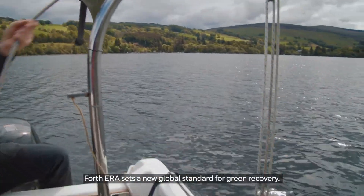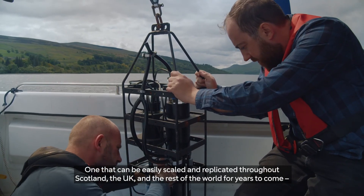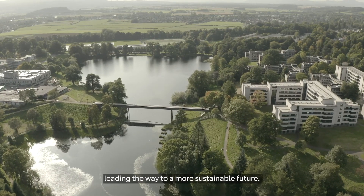Fourth Era sets a new global standard for green recovery, one that can be easily scaled and replicated throughout Scotland, the UK and the rest of the world for years to come, leading the way to a more sustainable future.